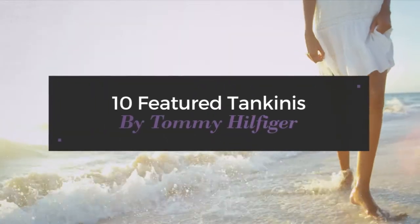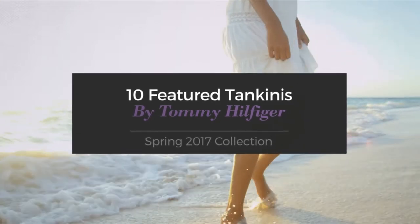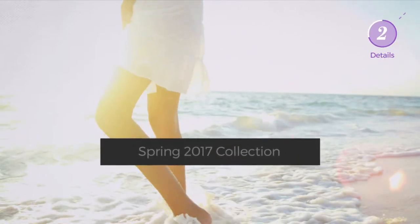10 Featured Tankinis by Tommy Hilfiger, Spring 2017 Collection. At any time, click the circle and get the details about your favorite tankini.